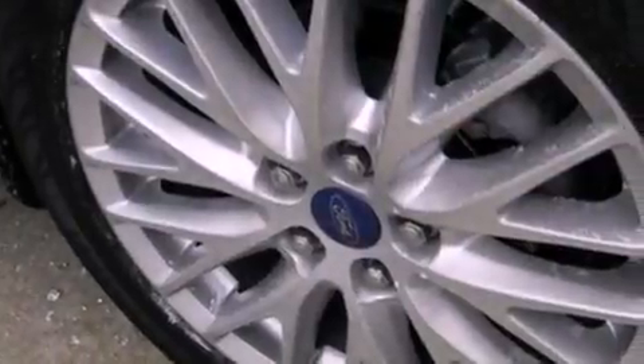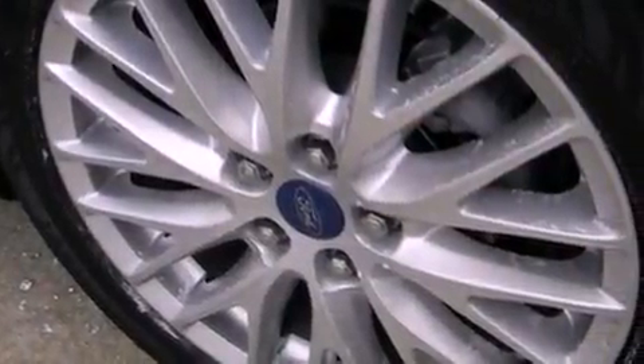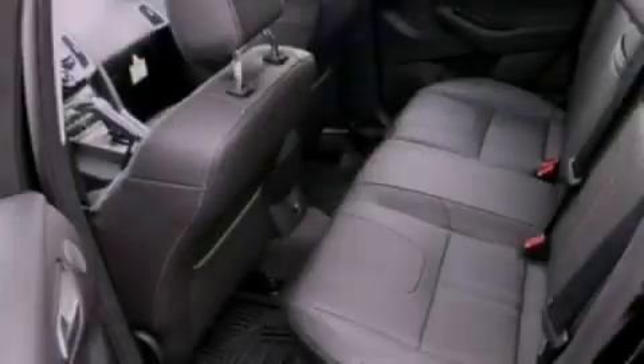Its top features include a multi-link rear suspension, a low tire pressure indicator, traction control and stability control systems, aluminum wheels, and many other features.